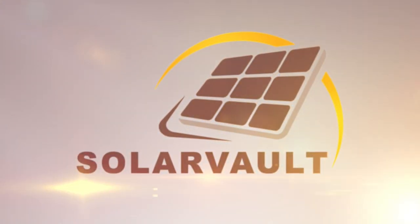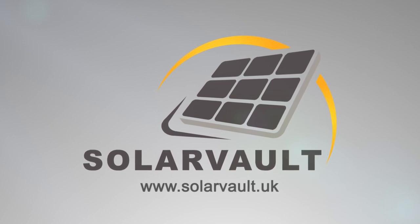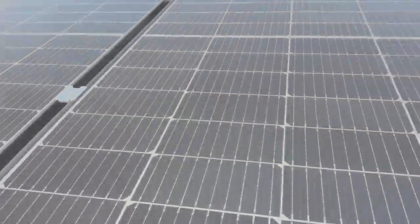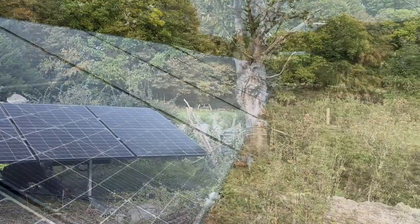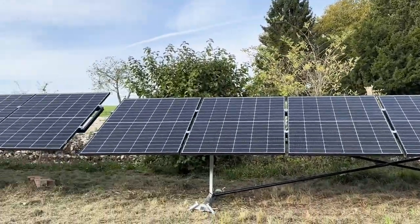Introducing the new Pitch Perfect ground-mounted PV system brought to you by Solarvault. This setup has been engineered to increase efficiency of the solar panel energy generation throughout the year by up to 40% due to its angle positioning mechanism.